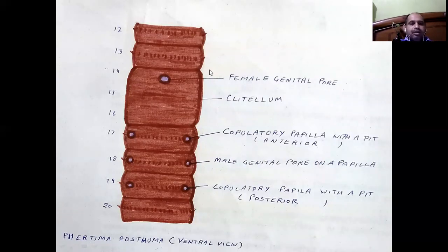There are other openings on their surface present on the mid-ventral side. The 14th segment on the mid-ventral side has a single female genital pore in the clitellum region. Segments 17, 18, and 19 have a copulatory pathway with a pit that is an elevated structure having ridges at the top, which helps in copulation.